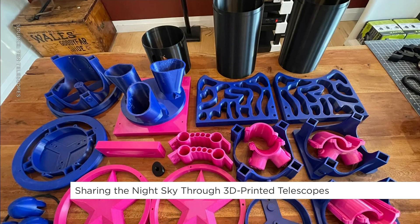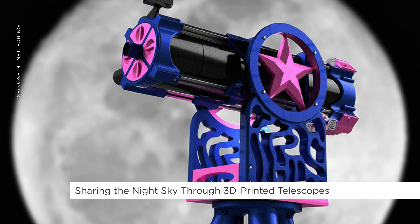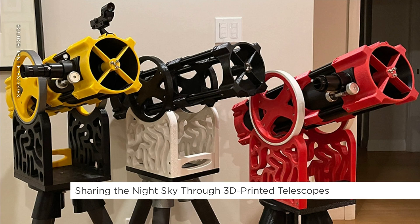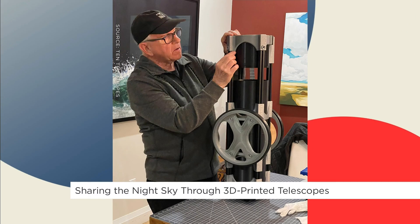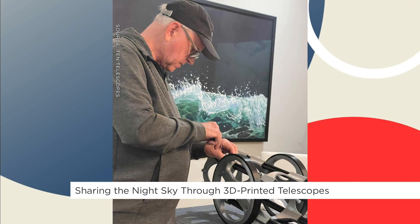You design and print the telescopes and then you've got volunteers who help put them together. How has the process evolved since you started doing this? Well, it did just start with my niece and then the telescope worked quite well, so I thought maybe other people would like to have access to these scopes. And really, that design has evolved a little bit, but it's pretty much still the same scope that I designed for her.